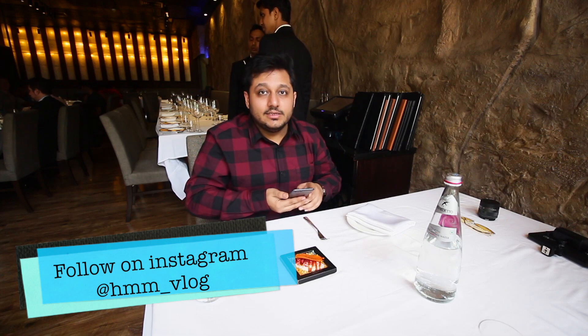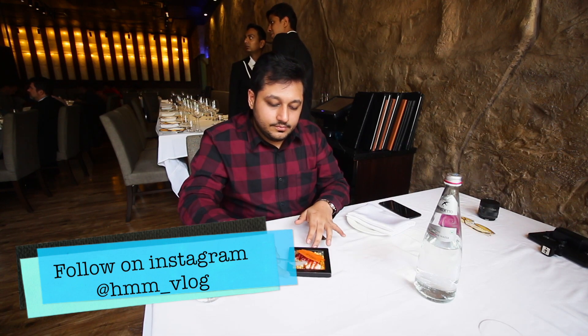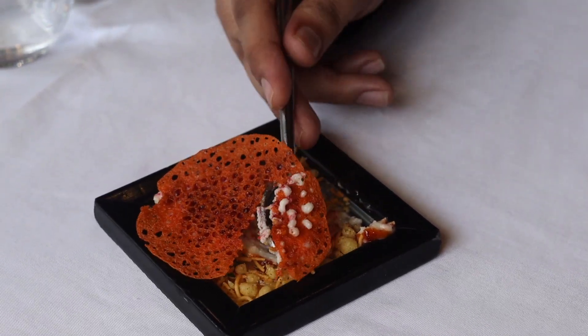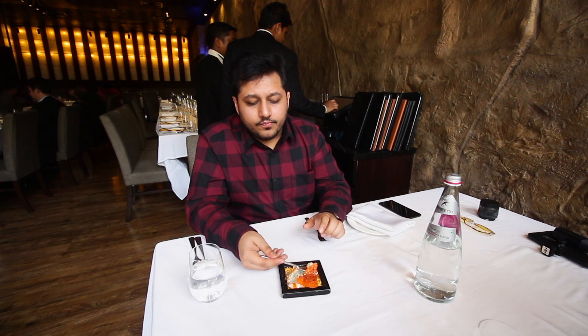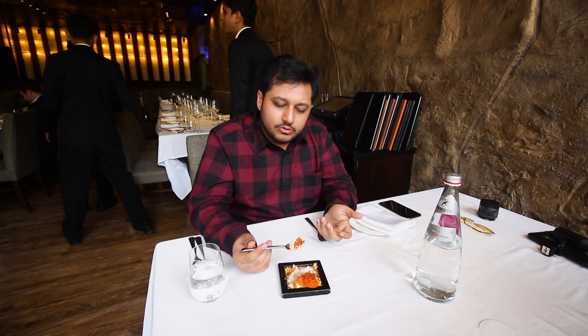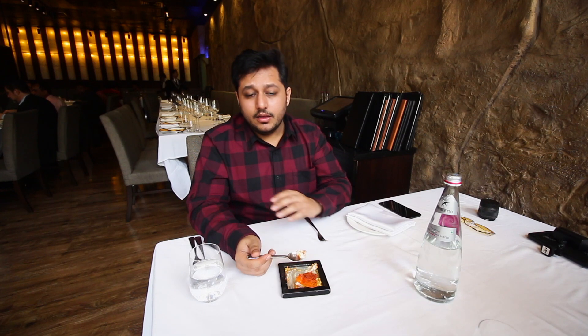That's nice. How's the taste? The flavor is all intact — it's awesome. Let's wait for the next course, the deconstructed samosa.